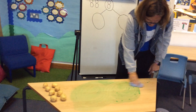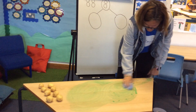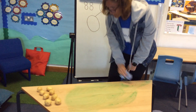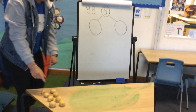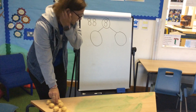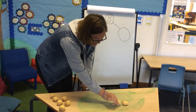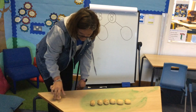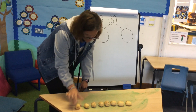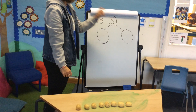I wonder if he's caused any problems around your house. So we know we've got eight as our whole. Let's just check — let's put them in a line: one, two, three, four, five, six, seven, eight. So eight is our whole.